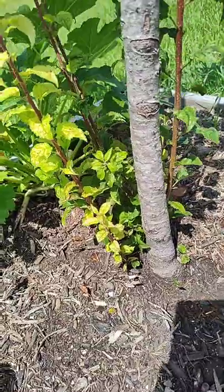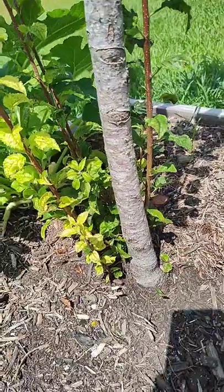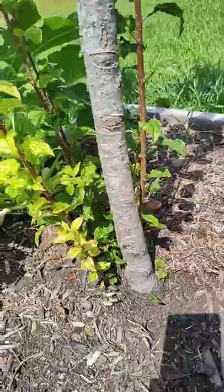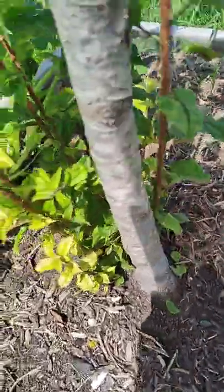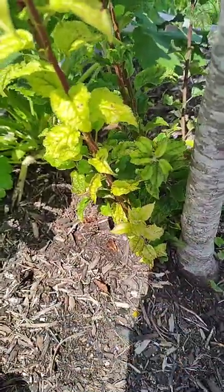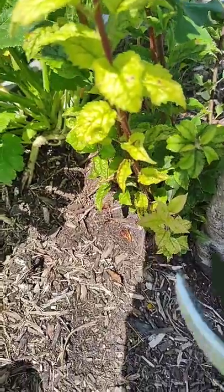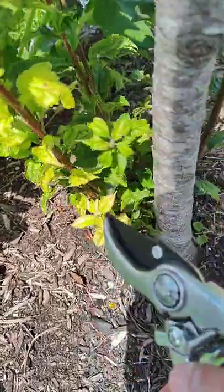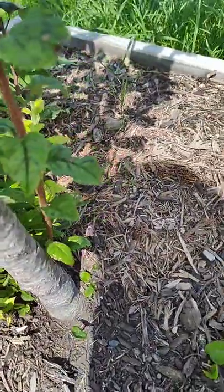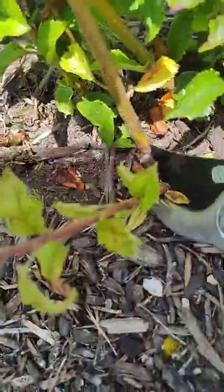I came home from school and they were just gone. At the time I was going to school in Arkansas State, so there's no way to prevent it — I was not even in state. But there are all these suckers kind of growing off the bottom, and these leaves are slightly different than the leaves of this tree, so I know that this one right here is growing below the graft. It doesn't matter to me though, because all of these right at the base, I'm just going to cut them off.